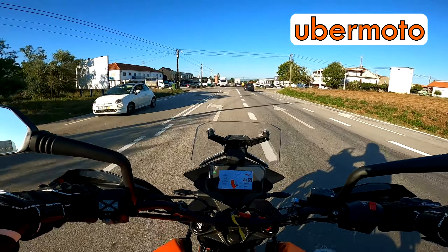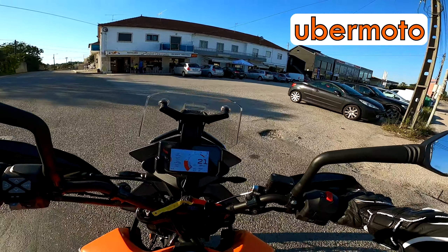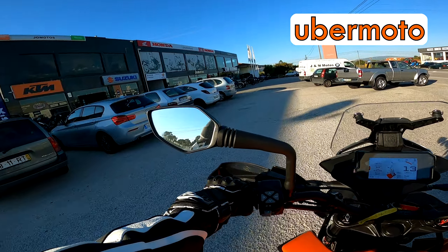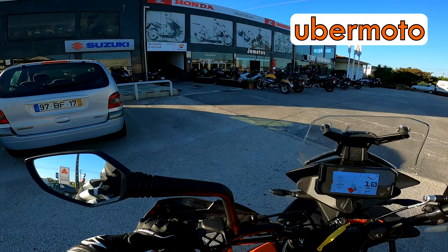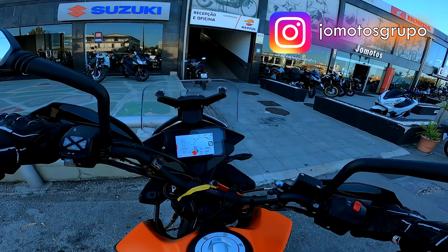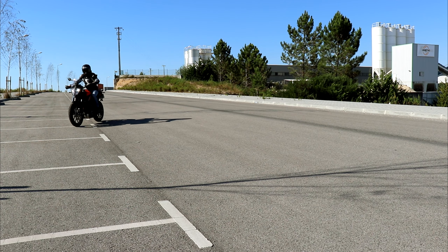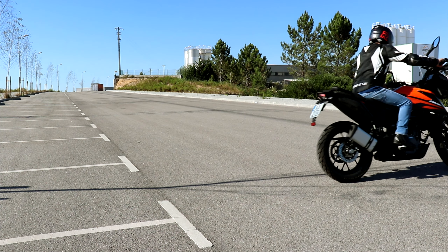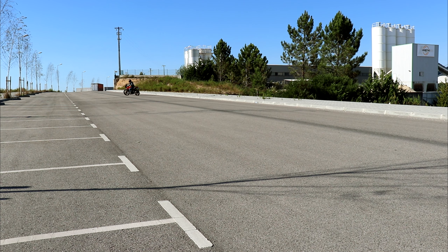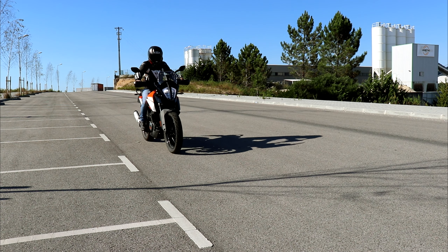Para finalizar este vídeo, agora aqui a chegar às Jomotas, aproveito para dizer que esta moto é uma moto de serviço mas que está para venda aqui no stand das Jomotas. Por isso, se vocês estiverem interessados numa moto de serviço com poucos quilómetros, numa KTM 390 Adventure, não se esqueçam de passar por cá. Aproveitem também para seguir o grupo das Jomotas no Instagram — vou deixar o link na descrição. Meus amigos, daqui da minha parte é tudo, tchau aí e até ao próximo vídeo.